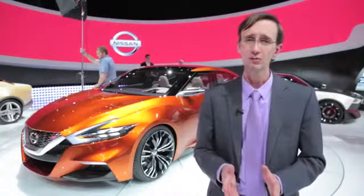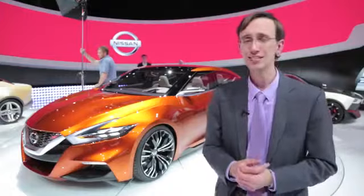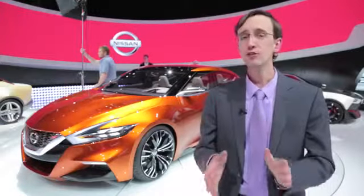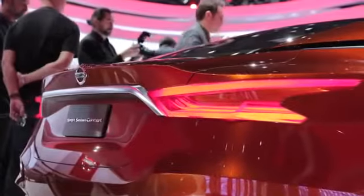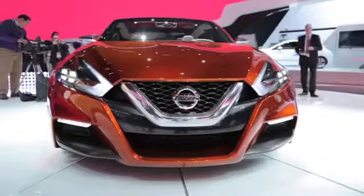Nissan is tipping its hat to the future at this year's annual Detroit automotive soiree. The Japanese automaker revealed this bright orange design study in Detroit today, and it hints at what a future Maxima could look like. Its official name is the Sports Sedan Concept, and it's all about design.